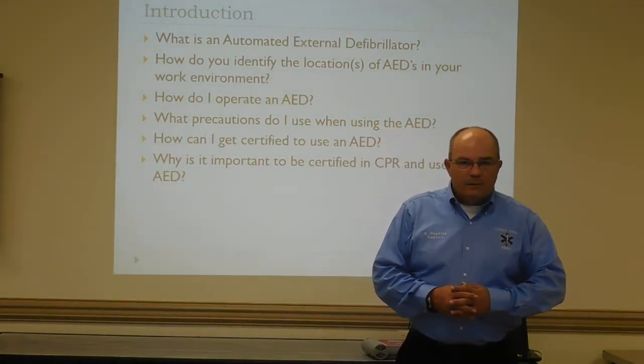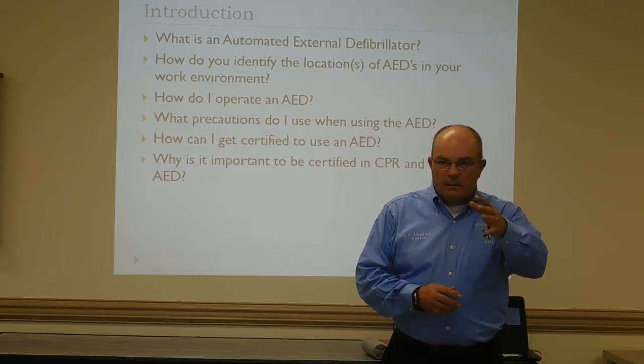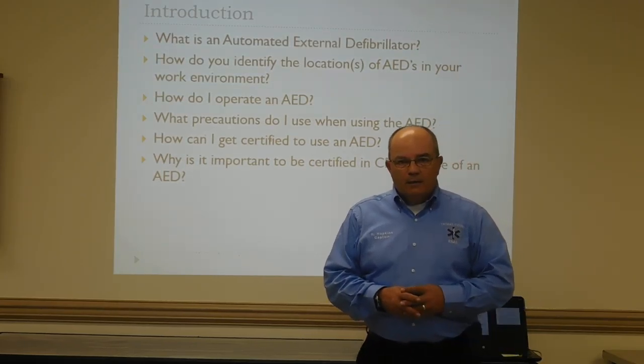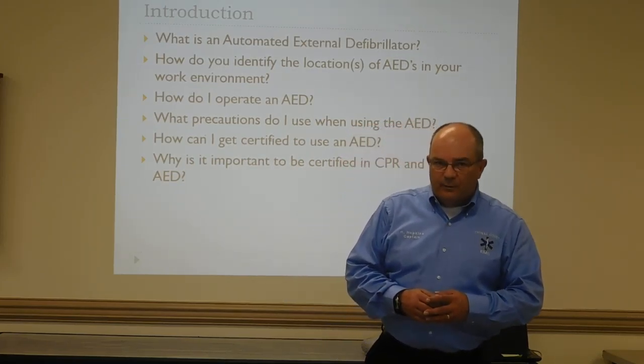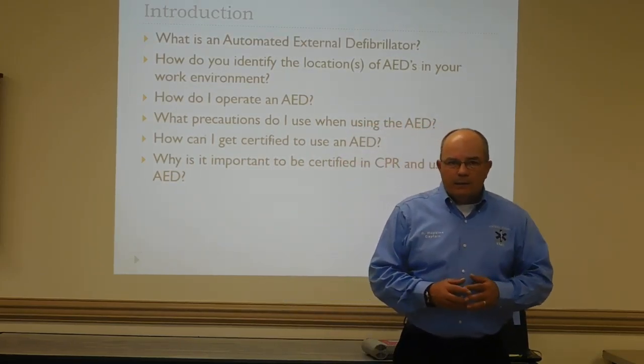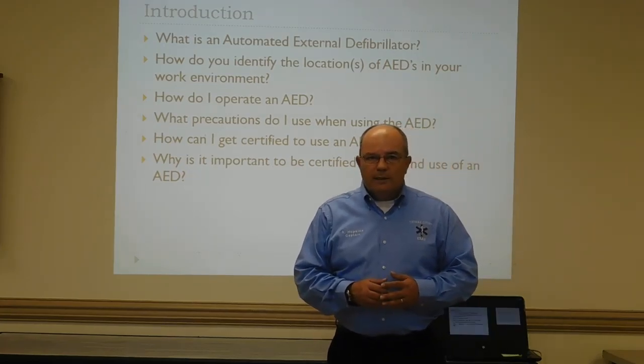Hey, good afternoon. I'm Roddy Hopkins, captain of Thomas County EMS, and I'm here to demonstrate to you today a video on the automated external defibrillator. Why is it important as we go into our business world and into the workforce?